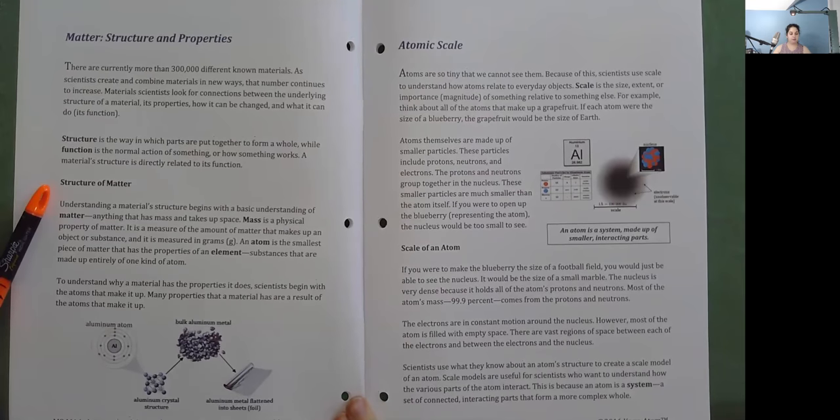Structure of Matter: Understanding a material's structure begins with a basic understanding of matter — anything that has mass and takes up space. Mass is a physical property of matter. It is a measure of the amount of matter that makes up an object or substance, and it is measured in grams. An atom is the smallest piece of matter that has the properties of an element — substances that are made up entirely of one kind of atom. To understand why a material has the properties it does, scientists begin with the atoms that make it up.